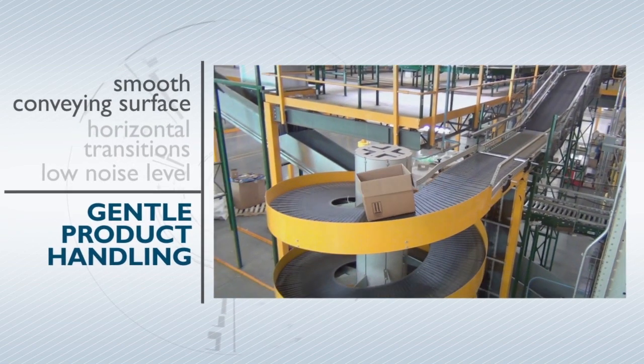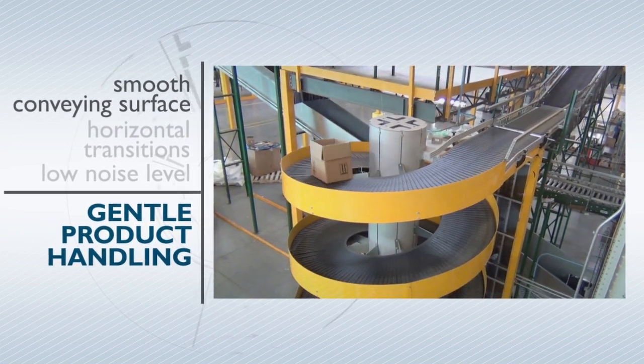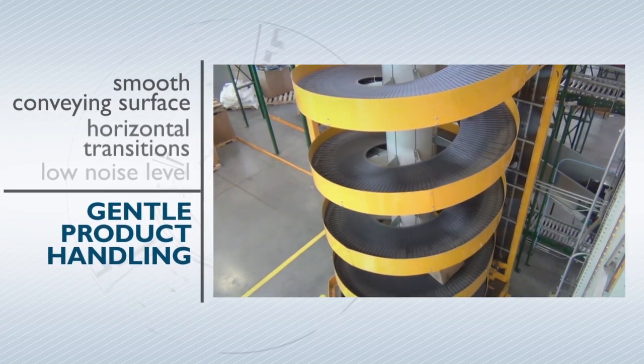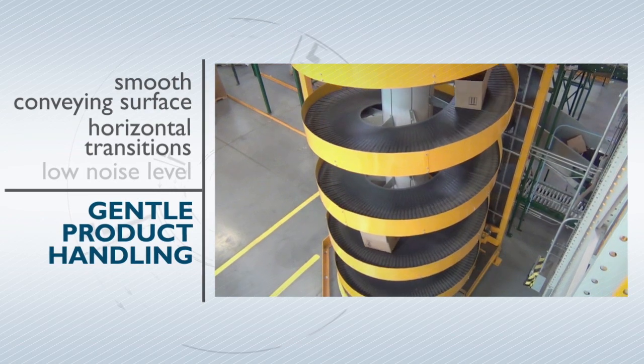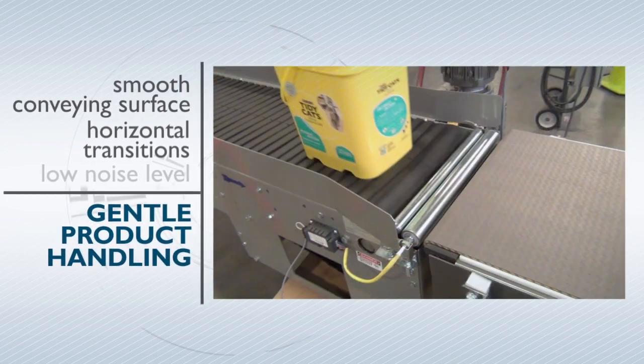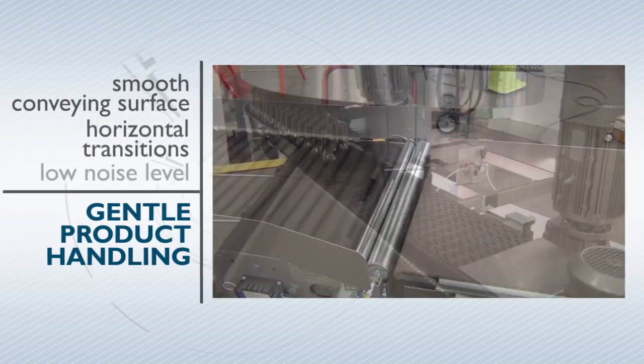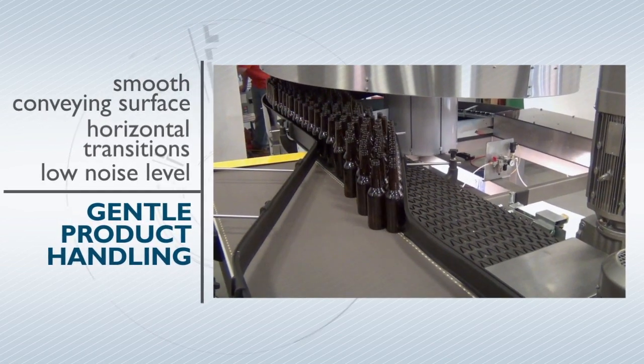Our overlapping slats provide a smooth conveying surface, which gives great product protection and eliminates pinch points. The horizontal infeed and outfeed tangents provide additional product protection and help support a long life. The spirals are designed with safety in mind and have a very low noise level — less than 75 decibels in most cases.